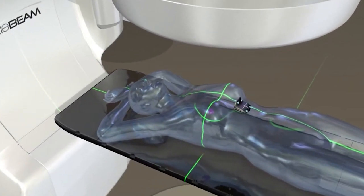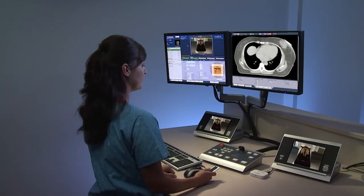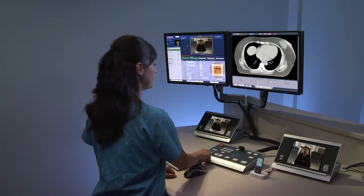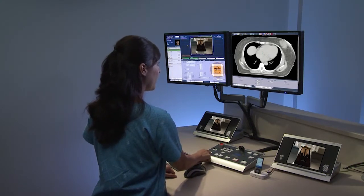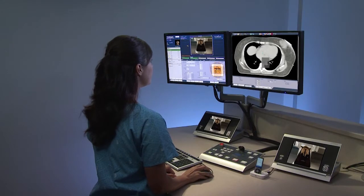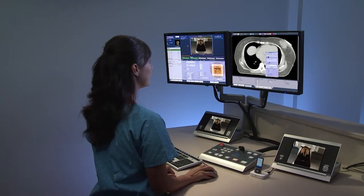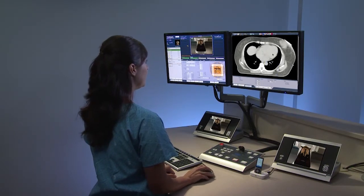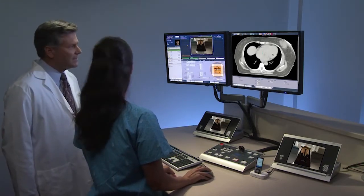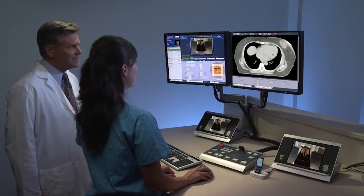The radiotherapist will complete the rest of your session from outside the treatment room. If you like, soft music can be played. She can hear and speak to you at all times during the treatment. Using sophisticated image guidance and software to control the process, she precisely adjusts the positioning. Your radiation oncologist may be present at the start to verify your treatment plan should it be required. Once everything is verified, your treatment begins.